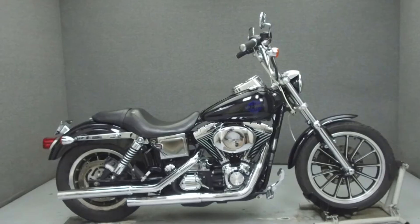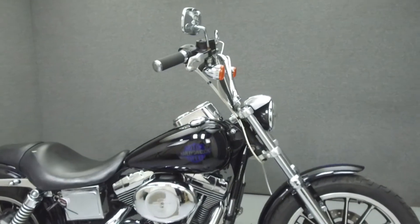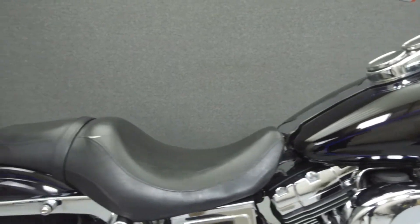Hey everyone, this is Keegan from National Powersports. Today we're going to take a look at this 2001 Harley-Davidson Dyna Lowrider with 43,306 miles.